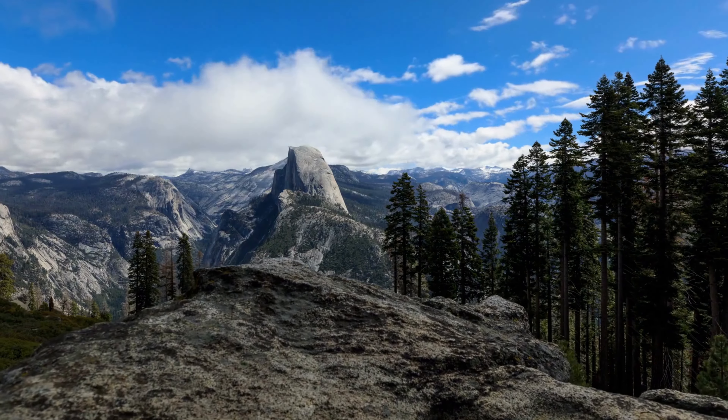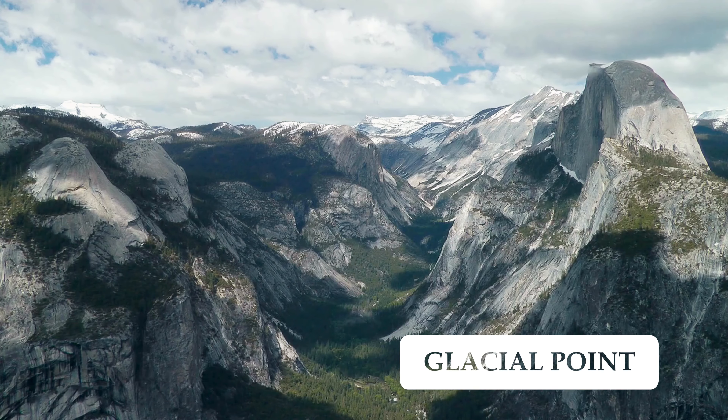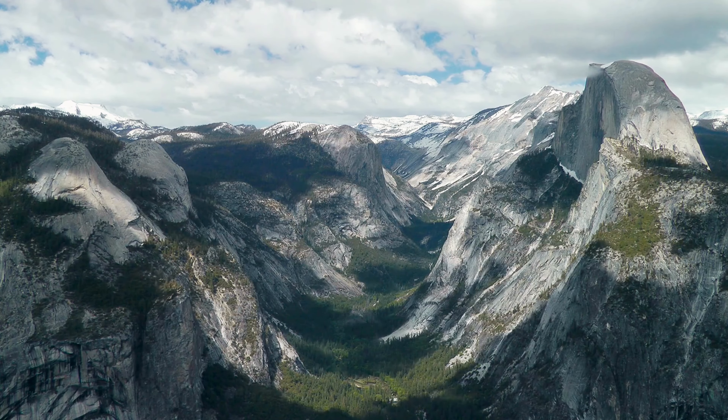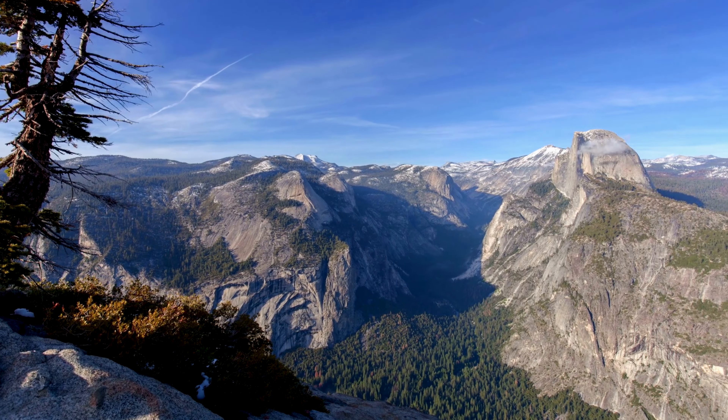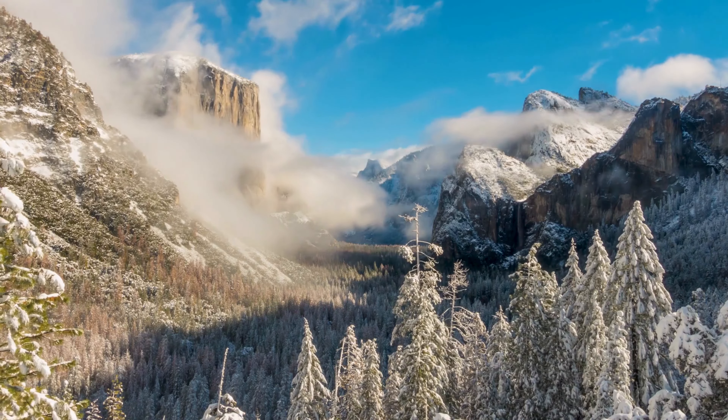Glacier Point is a scenic overlook which offers panoramic views of Yosemite Valley, Half Dome, and Yosemite's high country. It is accessible by car during the summer and early fall, or by cross-country skiing during the winter, if you're brave.